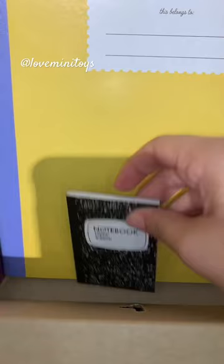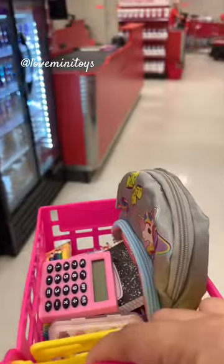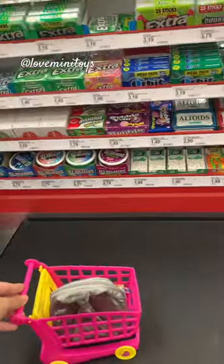And last but not least, we need a calculator — this pink one is perfect! The cart is full, let's go check out. Ready for the first day of school!